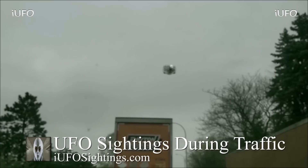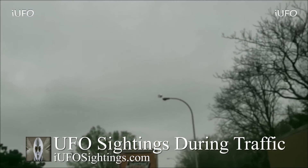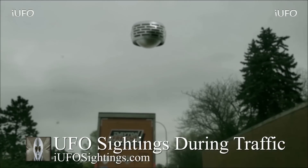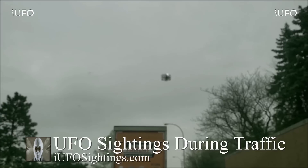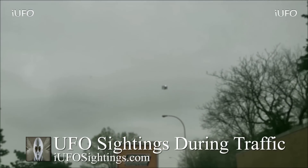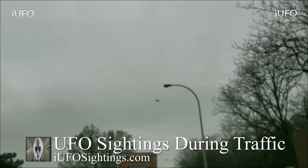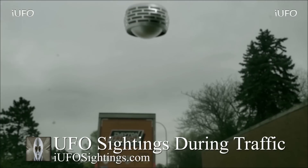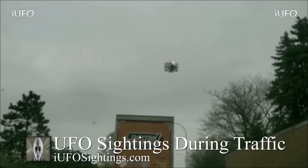It just flew by fast. Some excellent footage. This thing is actually moving kind of slow — the source said they were in stop-and-go traffic at about five to ten miles per hour, so this thing was just hovering overhead slowly going by. Thank you very much to the source for sending in the footage — they did want to remain anonymous so we'll respect that. This is an excellent catch — the UFO is just flying right by.